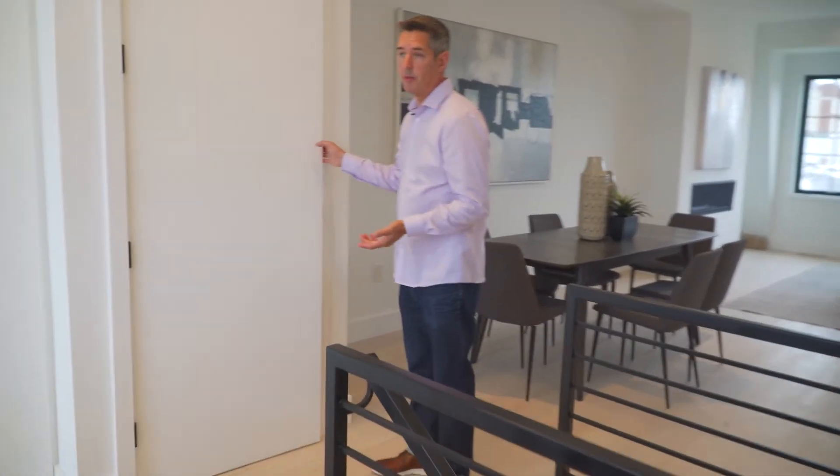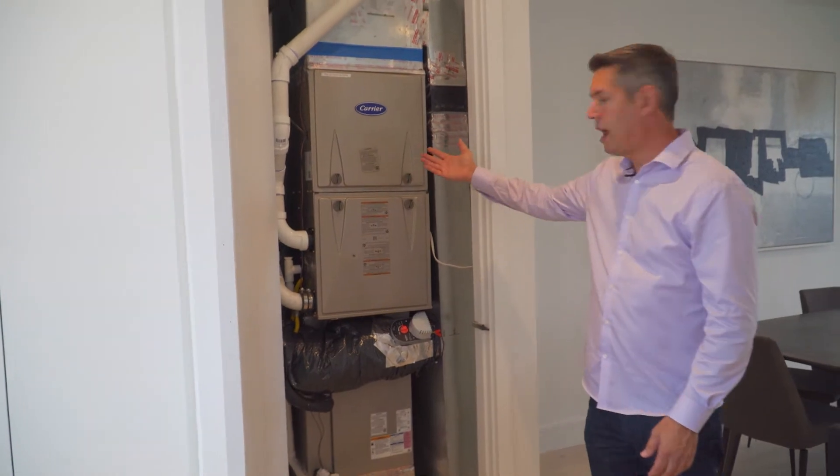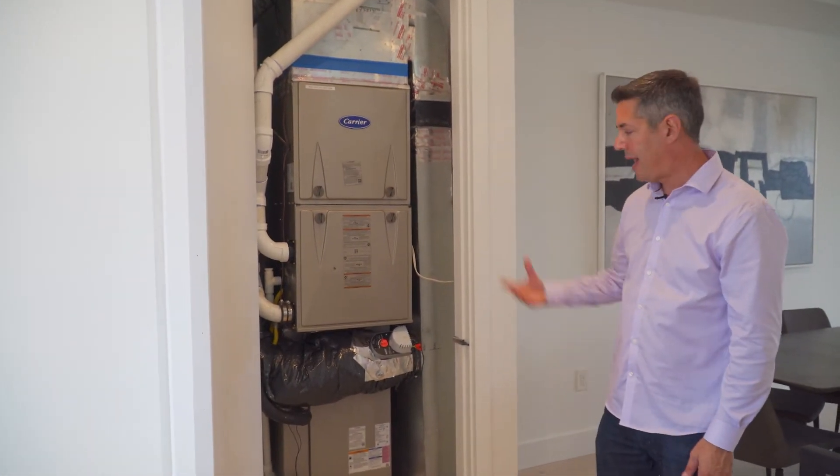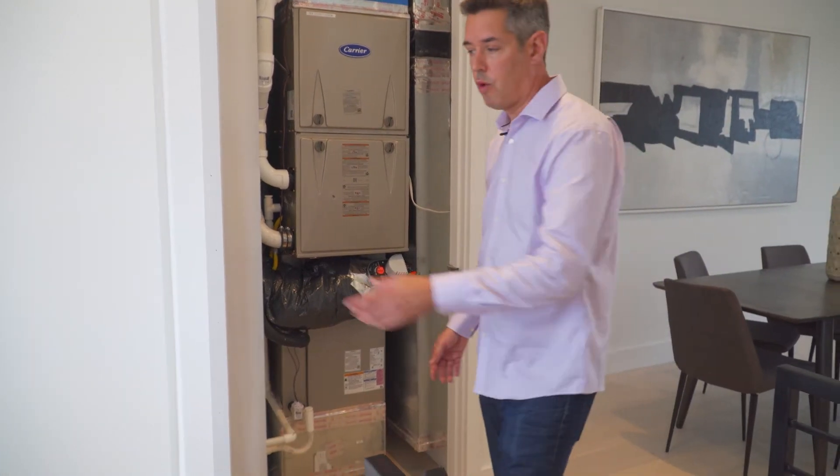As I mentioned, the developer really spared no expense. She has this Carrier high-efficiency HVAC system that's going to keep you cool in the summer and warm in the winter.